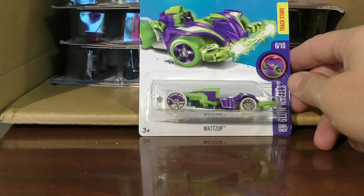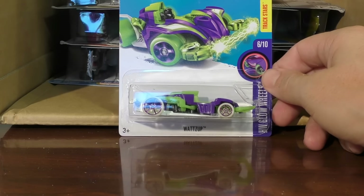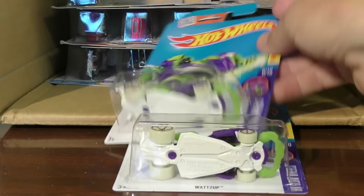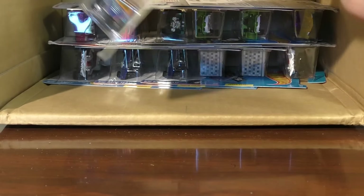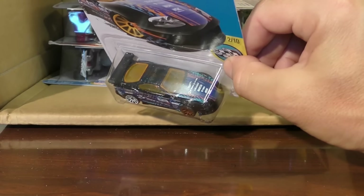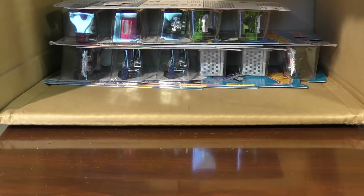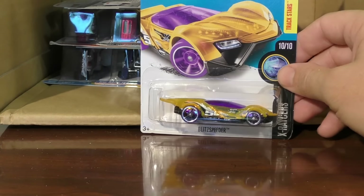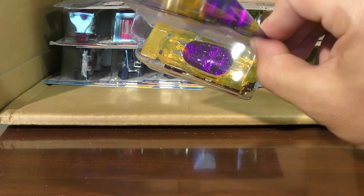And there's the What's Up — I believe this color scheme is new to the N case: purple and kind of a lime green there. And they gave us two of those. Toyota Supra — this one came in the last case, the M case, and I covered this one recently in a video. The Blitz Speeder — it's a good track car there, from the X-Racer series. You can kind of see down inside of that one through that tinted plastic.